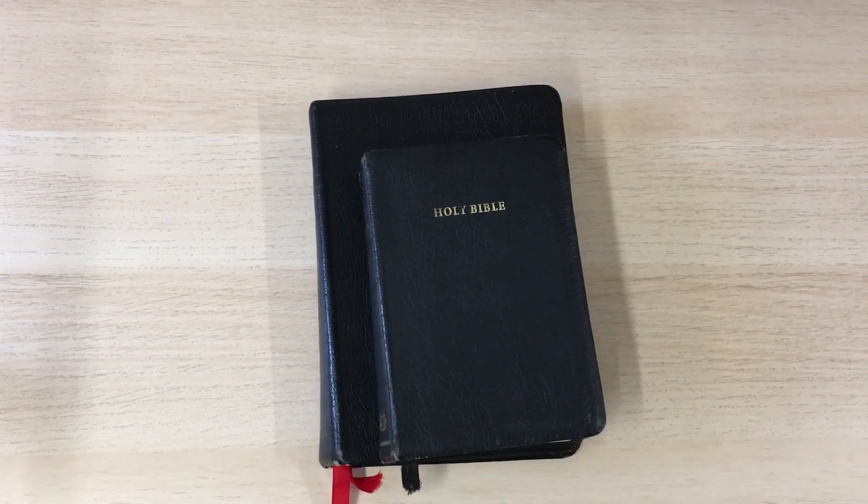Hi guys, just Mark from Burton Bibles with a quick appendix to the letter B. B was for bonded leather, but I thought I would mention very quickly — because this is something that Cambridge did a lot of in the 90s — that B is also for Berkshire leather. Now Berkshire leather, as Cambridge used the term, referred to pigskin.